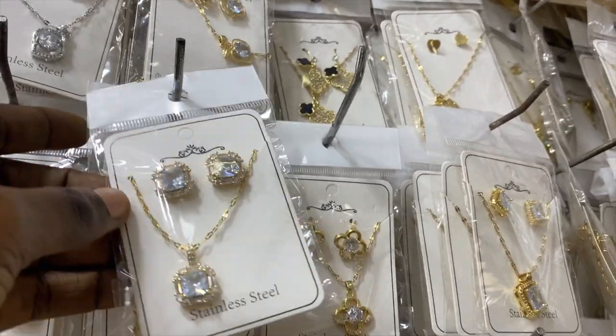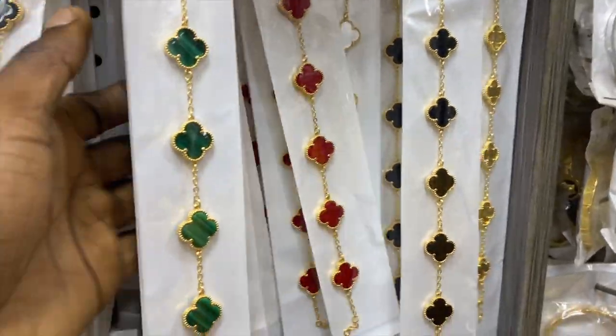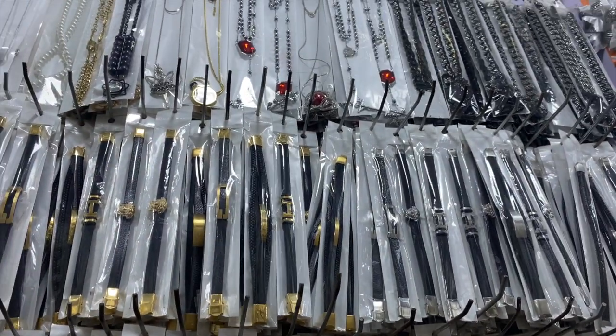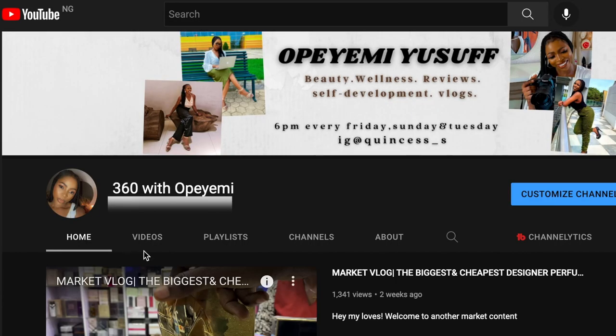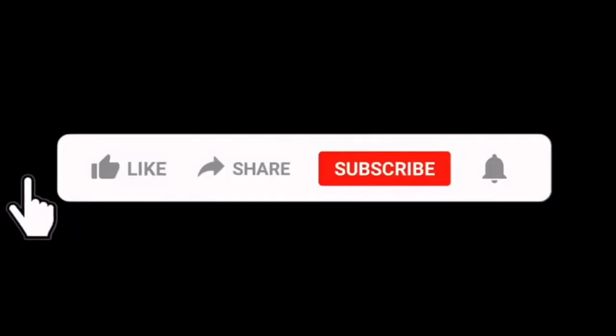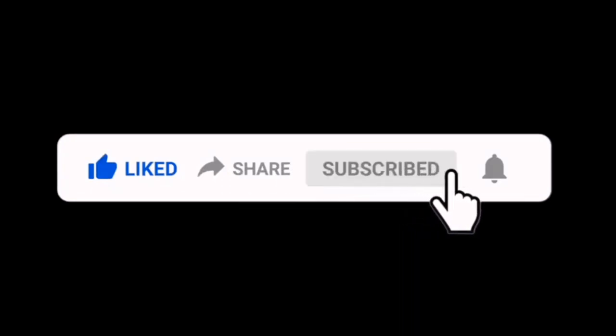Guys, that's it for Bishop's Store — he has lots of quality jewelry. If there's anything you would love to get from the store, you will find his contact details in the description box. Also, a large percentage of you who watch my videos haven't subscribed yet — kindly take a minute to subscribe. Subscription is free. Turn on your post notifications and smash the like button so YouTube understands that you enjoy content like this.